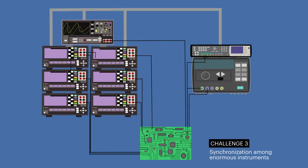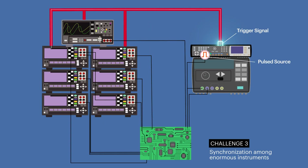The third challenge is the synchronization among these instruments. It will take significant time and effort to develop a system to control them accurately.